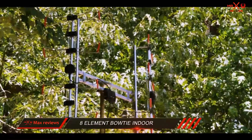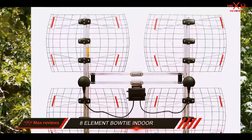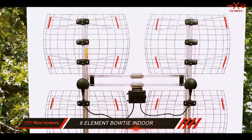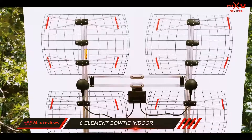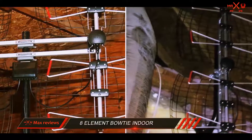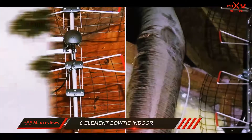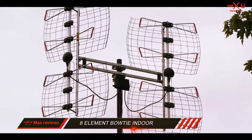The 8-Element Bowtie Indoor-Outdoor HDTV Antenna offers a 70-mile range, which is pretty great in terms of range power. However, this range depends on location and obstructions — the signal has to pass through concrete and other hard building materials, so the range will be affected. But overall, this is one of those antennas that make for a great investment in the long run.